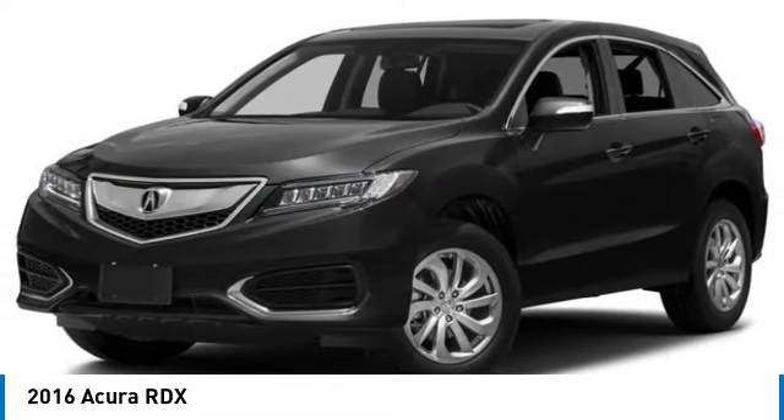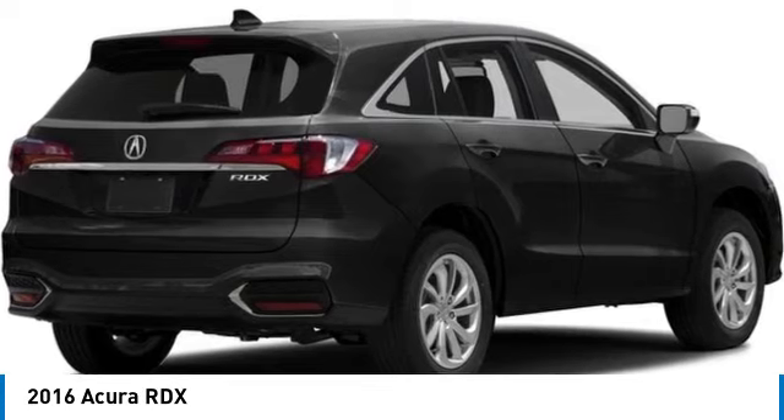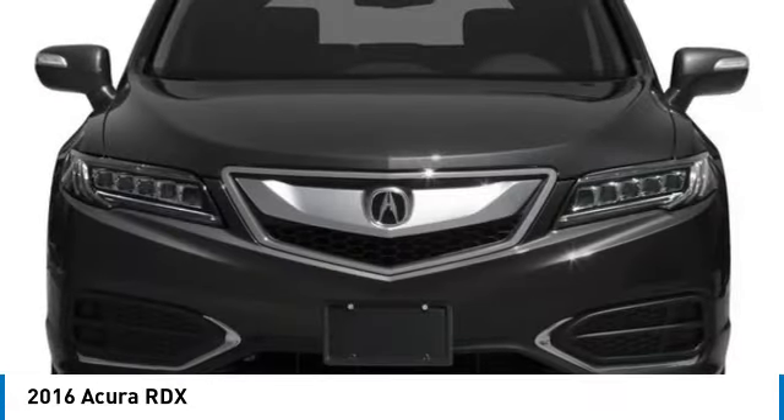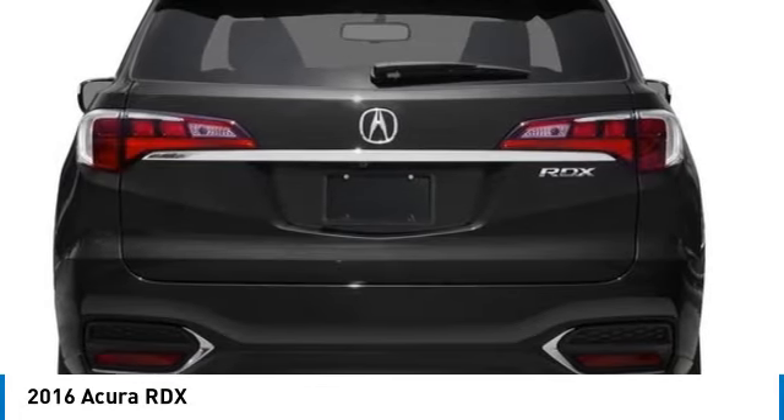Make a great choice today with the 2016 RDX. The RDX offers a stylish interior, plenty of sport, and a nice amount of utility. This vehicle has less than 80,000 miles.